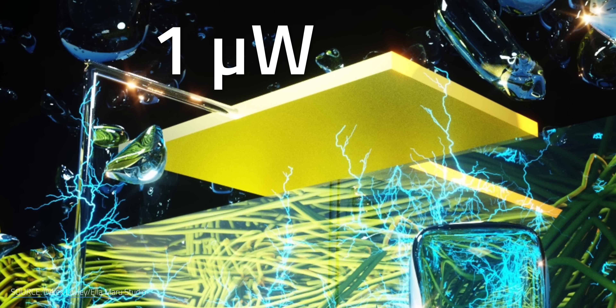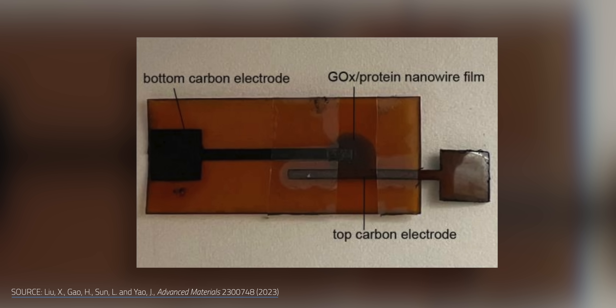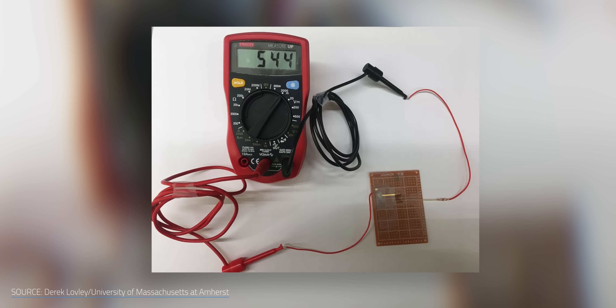That begs the question: just how much electricity can the UMass generic AirGen effect device create? Well, presently it's not much. The device produces roughly a single microwatt — just enough to power one pixel on an LED screen. But the device is very small, just the size of a thumbnail and one-fifth the width of a human hair. In theory, if we connect dozens or hundreds of these devices together, we could power something much more substantial just by borrowing a little more moisture from the air.